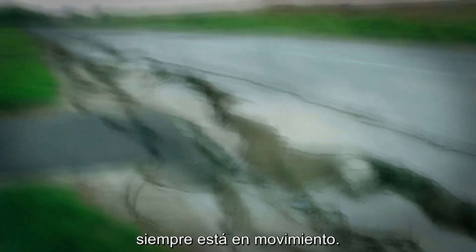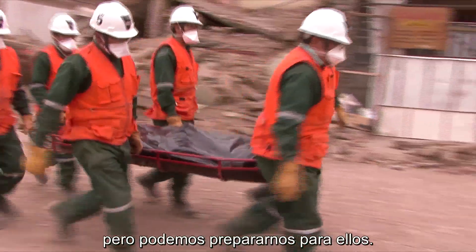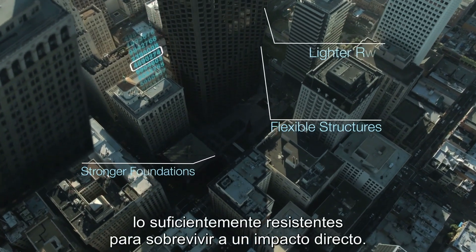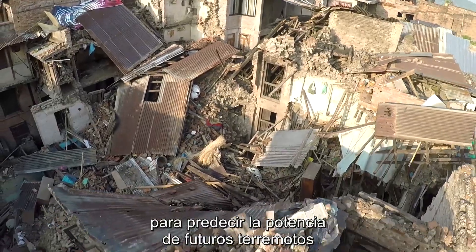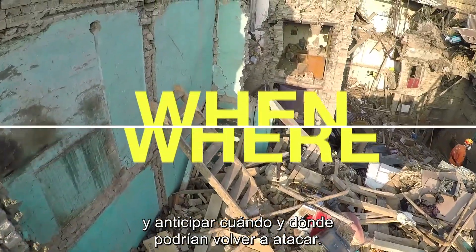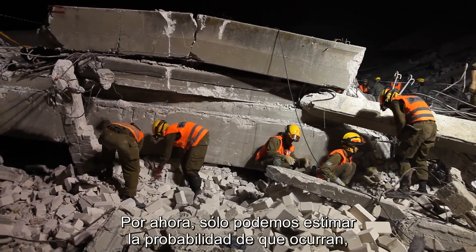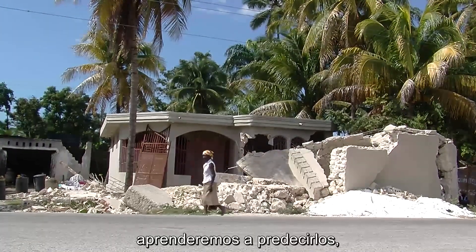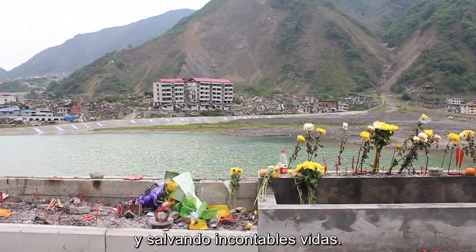The fact is, the Earth's crust is restless and always on the move. We can't see earthquakes coming, but we can prepare for them. Engineers are now designing stronger buildings resilient enough to survive a direct hit. Scientists are crunching data to project the power of future quakes and anticipate when and where they can strike next. Right now, we can only estimate the probability an earthquake will occur. But perhaps one day, we will learn to predict them, minimizing their destruction and saving countless lives.